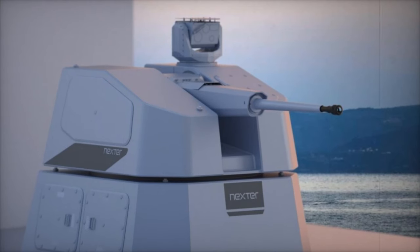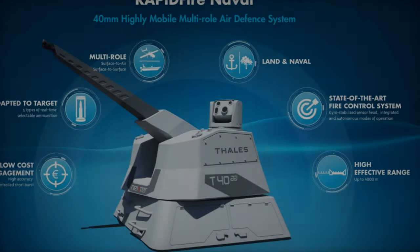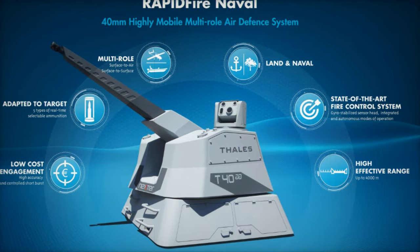RAPID Fire also features rapid reloading capabilities, and with a reserve of 140 rounds, it can conduct up to 30 consecutive interceptions without requiring a reload.